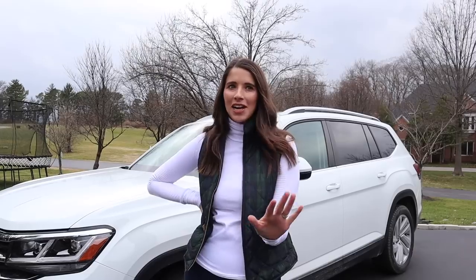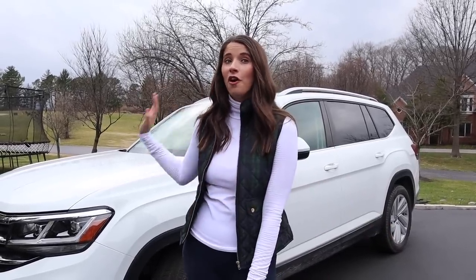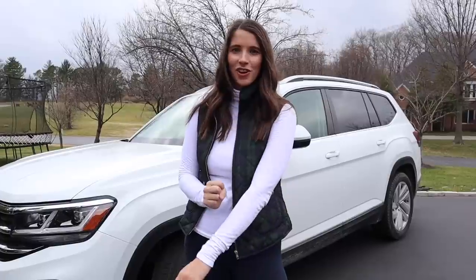Hey guys, it's Kelly and I am so excited to bring you my 2021 Volkswagen Atlas today. If you're new here, I don't own a car — I actually drive what's called a demo, so I get a new car every four to five thousand miles. I've put four thousand miles in this one and I'm excited to show you how it's been working for me as a mom of two under two. Let's get started.